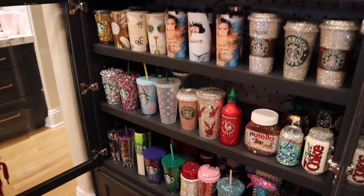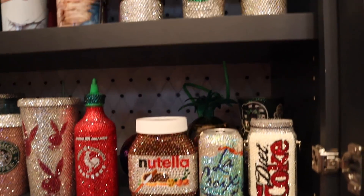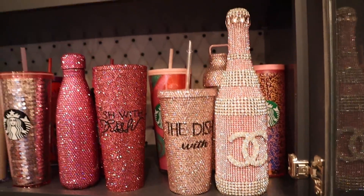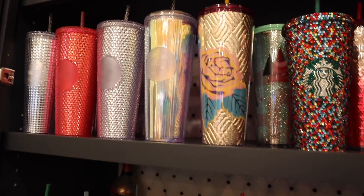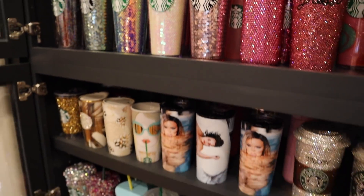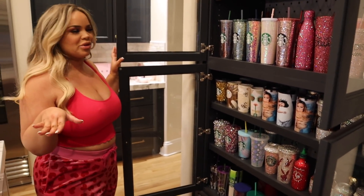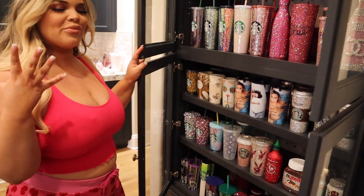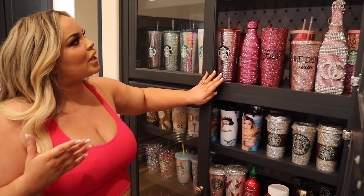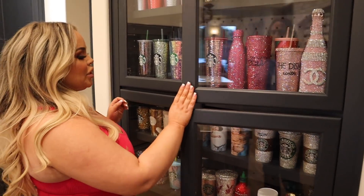I'm obsessed with collecting tumblers and cups, and yes, I do use them. A lot of the stuff is from Blinged Up or Etsy. It's my pride and joy — I've been collecting these for so long and I'm so happy I can finally display them. The tall Starbucks cups are absolutely beautiful. Whoever designs Starbucks cups, you are so talented. I truly cannot go into a Starbucks without getting a cup — it just gives me serotonin.